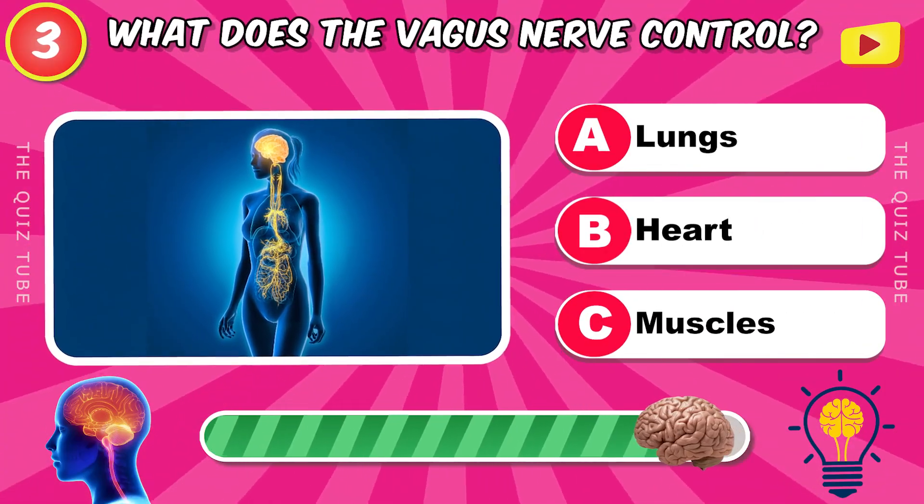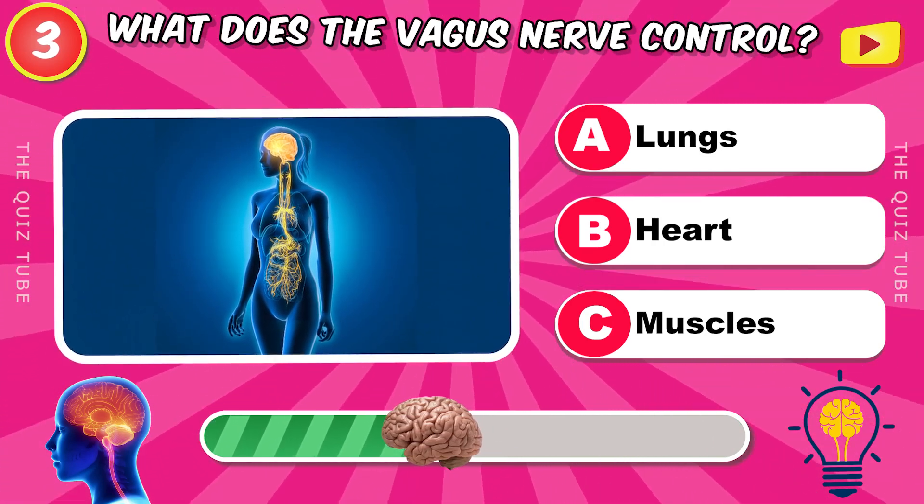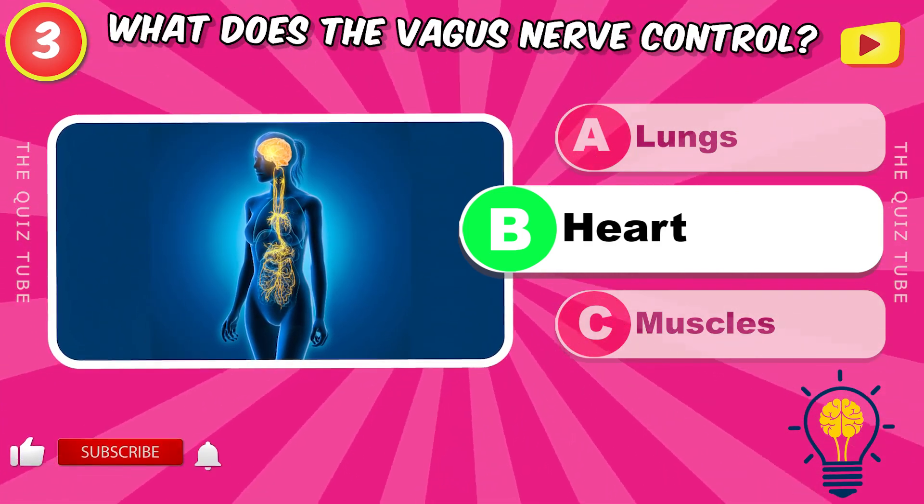What does the vagus nerve control? He controls the heart.